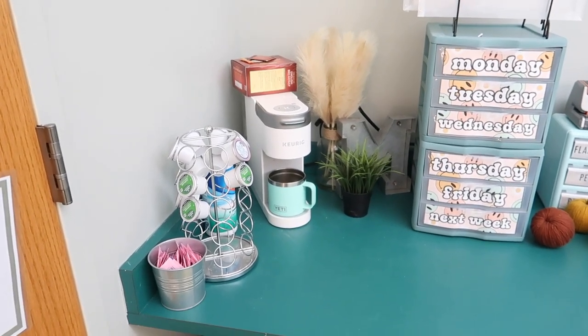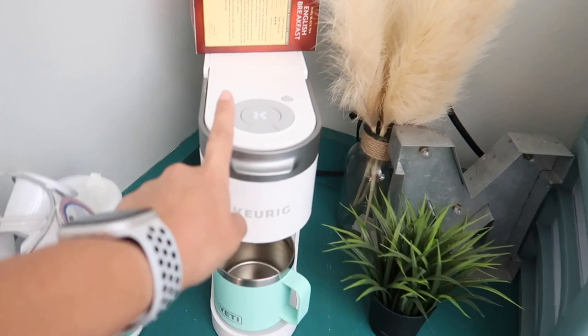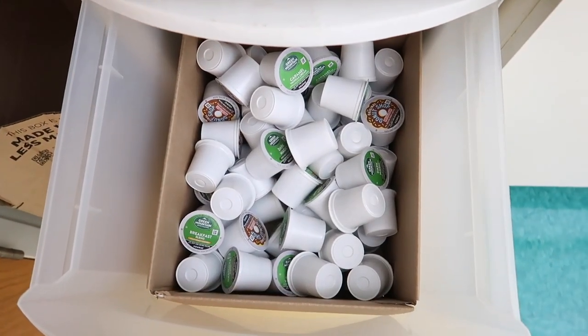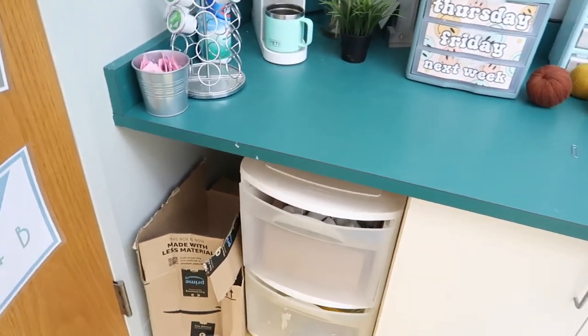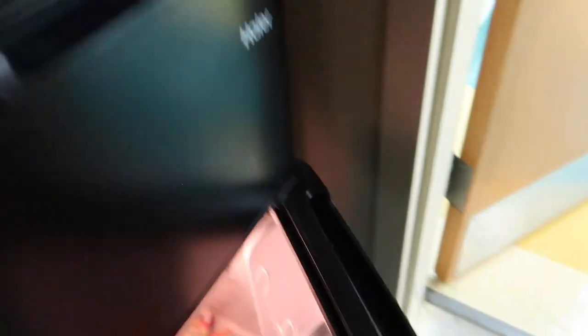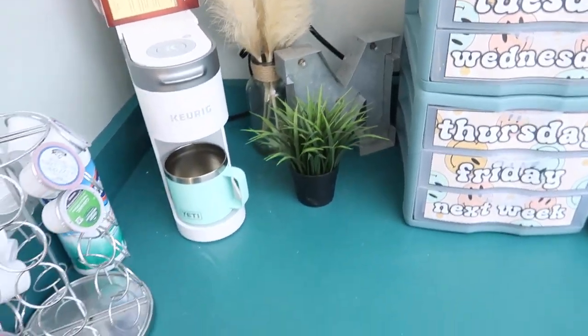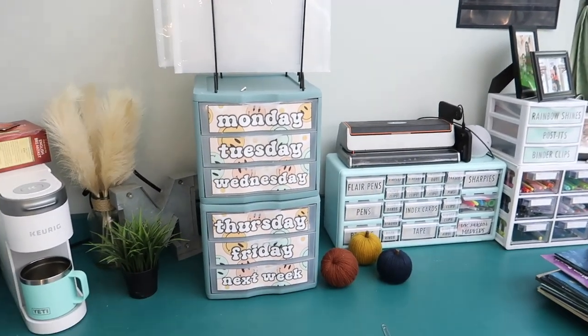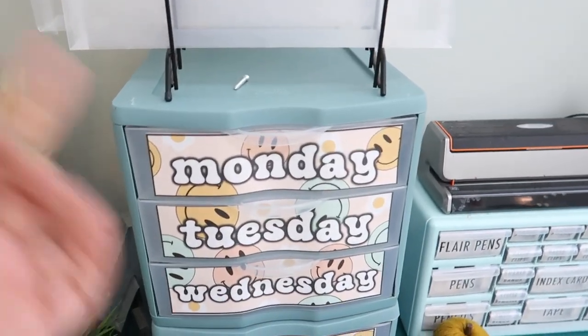In this corner is our little Keurig station — I say 'our' because my co-teacher comes and uses it every single day. I have a K-Slim and I'm obsessed. We keep a whole basket of K-cups in here, and in my closet there's a fridge for coffee creamer, breakfast, and lunch. I put a little thing here to hide the cable behind it. That little plant is from TJ Maxx and that one is from Hobby Lobby.